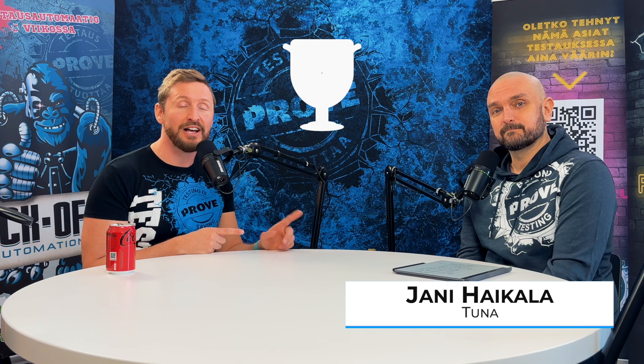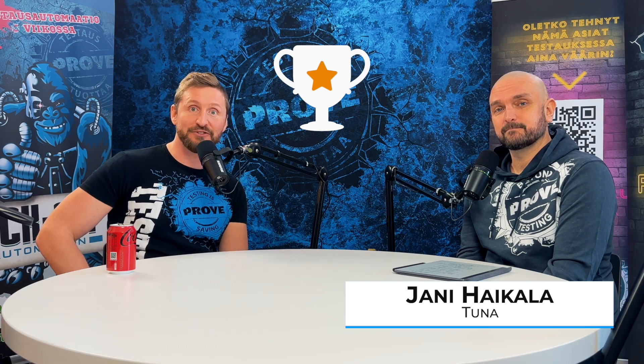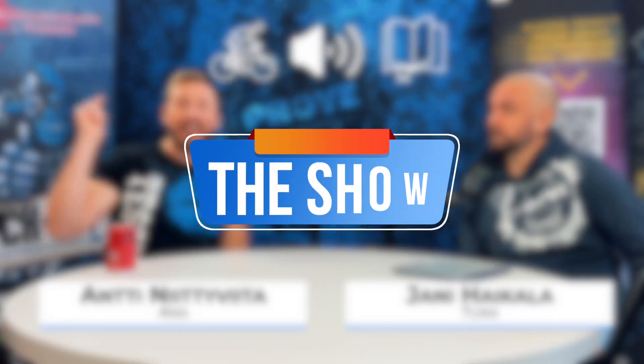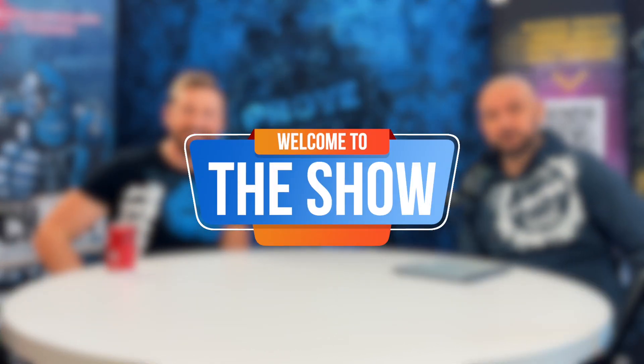Everybody is so much more happy when software works. Sitting next to me, his name is Jani Tuna Haikala — he is the ultimate champion of testing. And here next to me is Antti Nittuviita, a tireless testing advocate, a trainer, a public speaker and an author. Welcome to the show.